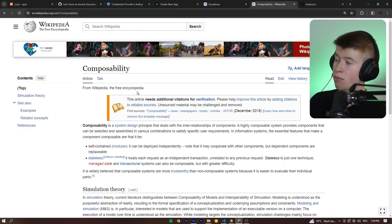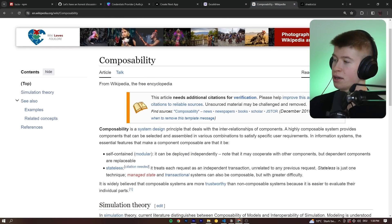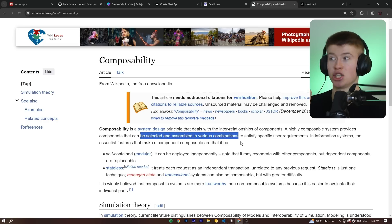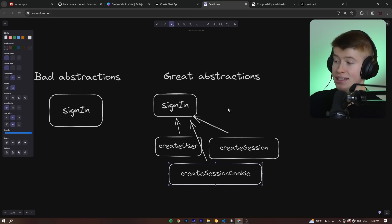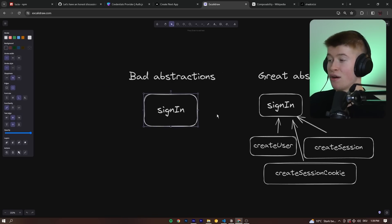All the stuff that you don't want to handle yourself that is directly related to authentication — only those parts are abstracted into reusable functions. This principle is called composability. Essentially, it deals with components that can be selected and assembled in various combinations — that's what matters, and that's exactly what we can see here. We build on individual primitives to build our own functions, rather than having one big abstraction that's super opaque and hard to understand internally.